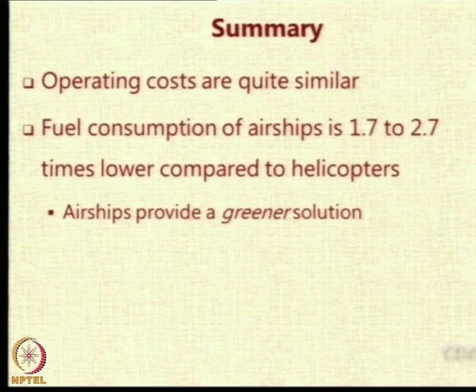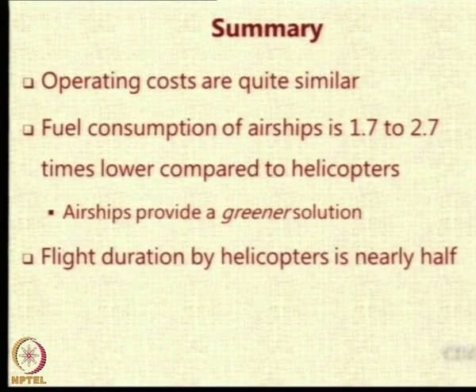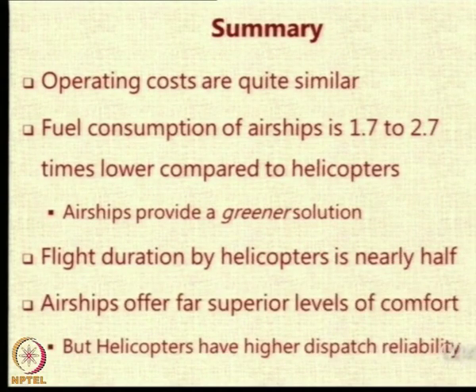That is a very big saving, and the environmental costs are very attractive — it is a greener transportation system. Helicopters can get you there in half the time; airships will take double the time. But the competition is not really between airships and helicopters — it is between airships and other modes, and helicopters and other modes. A journey of one and a half days becomes a couple of hours. Airships will offer a much superior level of comfort, but helicopters have much higher dispatch reliability compared to airships.